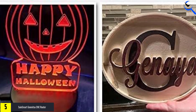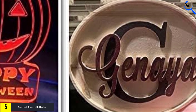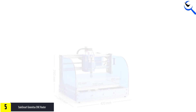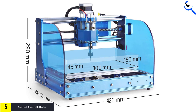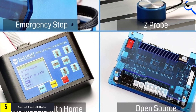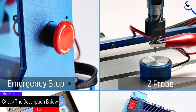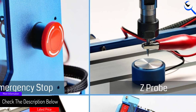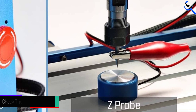Equipped with limit switches and an emergency stop function, it ensures safety during operation. The machine offers a generous XYZ working area of 300 x 180 x 45 mm, providing ample space for various cutting projects. With its capability to work on wood and metal, this CNC router is a reliable and efficient choice for both hobbyists and professionals seeking precision and versatility in their cutting endeavors.